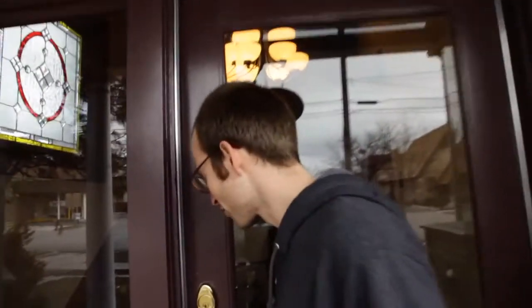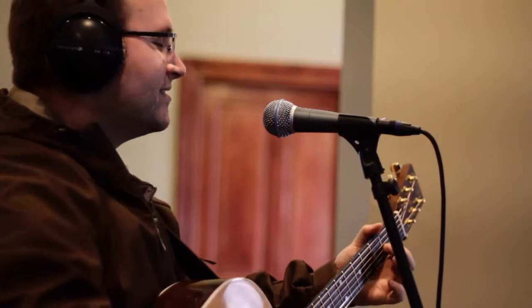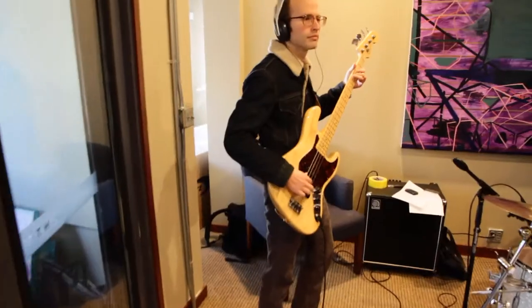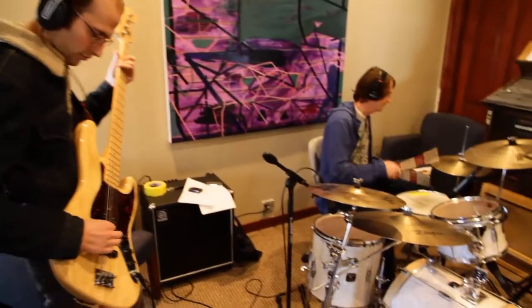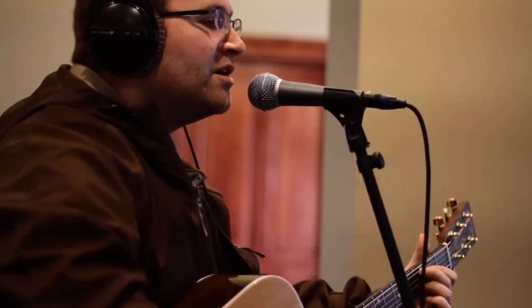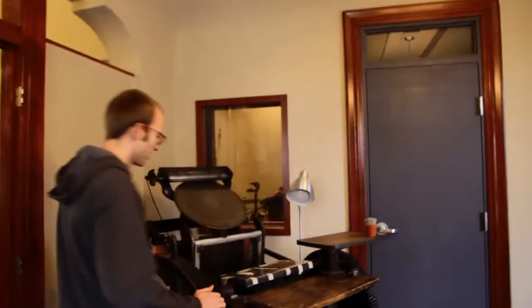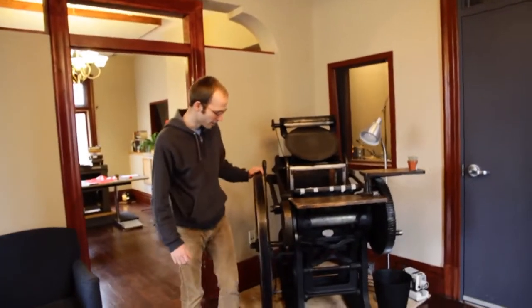Let's go ahead and take a look. This is where we've been recording our new album. Here's just an example of one of the presses that we got that dates from the late 1800s, and yet still functions as if it were brand new.